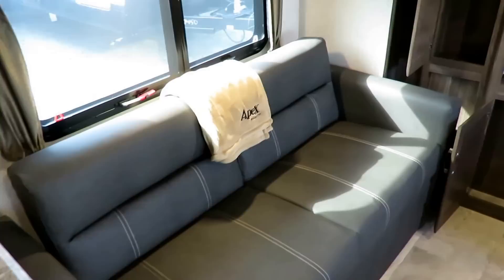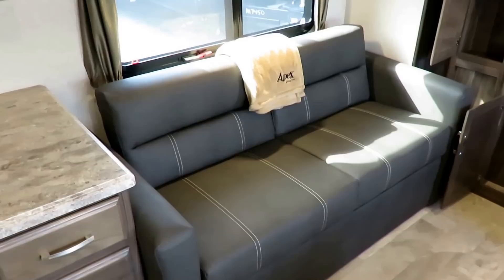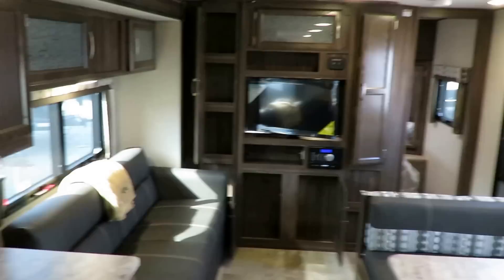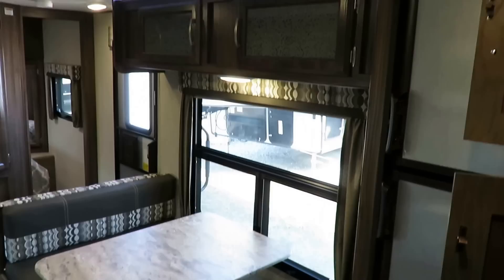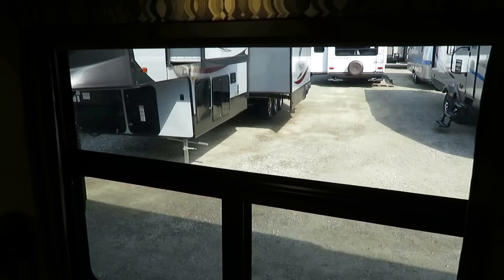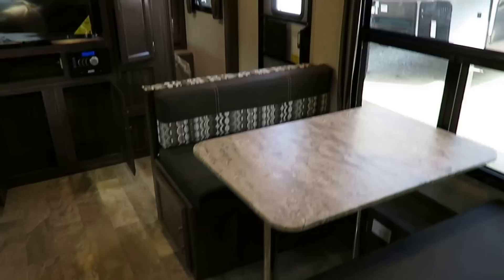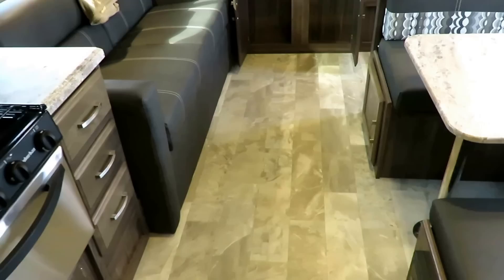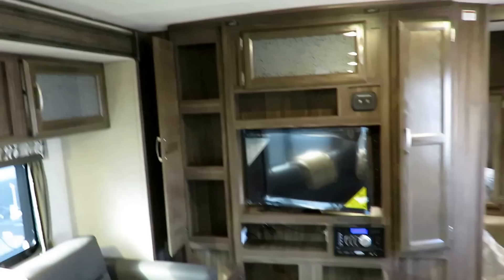In Apex models with a sofa they include a fleece throw blanket — instead of little pillows nobody uses, they give you something you can actually use. That TV spins around to face the bedroom as well. There's a giant viewing window right under the power awning so you can see out at your campsite. The dinette storage is easy to get to with its little door. This is a completely carpet-free floor plan — super easy to clean, no hiccups there.